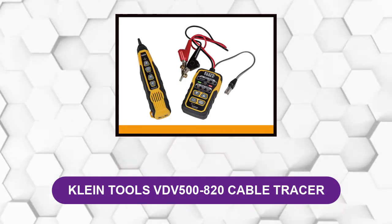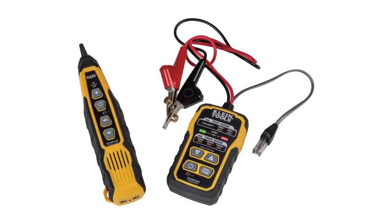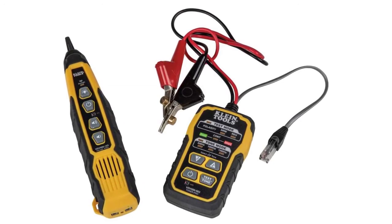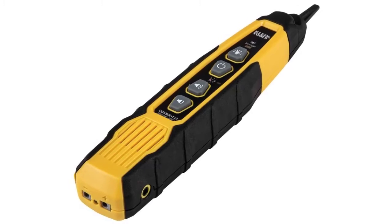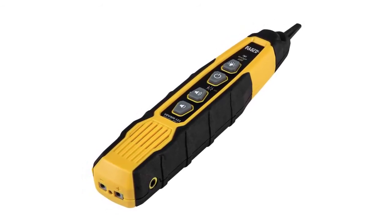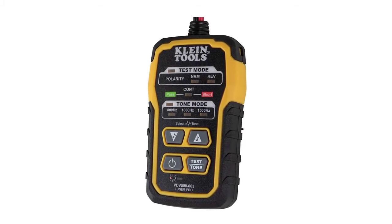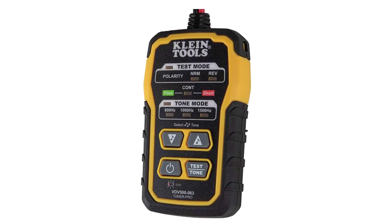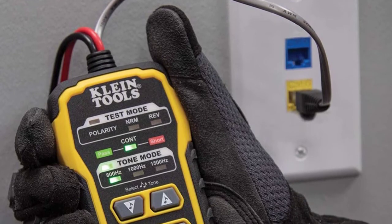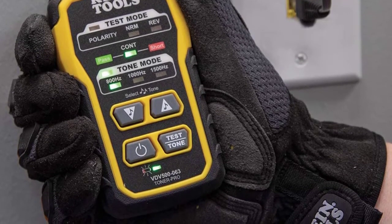At number three: Klein Tools VDV 500-820 Cable Tracer. This tracer is a high-grade tool for finding and testing wires, built with strong plastic housing and durable angled bed-of-nails clips that grip wires securely without pinching or damaging them. One of its best features is its audible alerts — the device comes with five distinct tone cadences that alert you to different types of wires, and it can detect wires up to 1,000 feet away. It is compact, lightweight, and easy to carry. It is mid-range in price. The speaker may not be loud enough without headphones, but a headphone jack is included for extra versatility. Note that the buttons can be turned on accidentally if left in a bag or pocket.